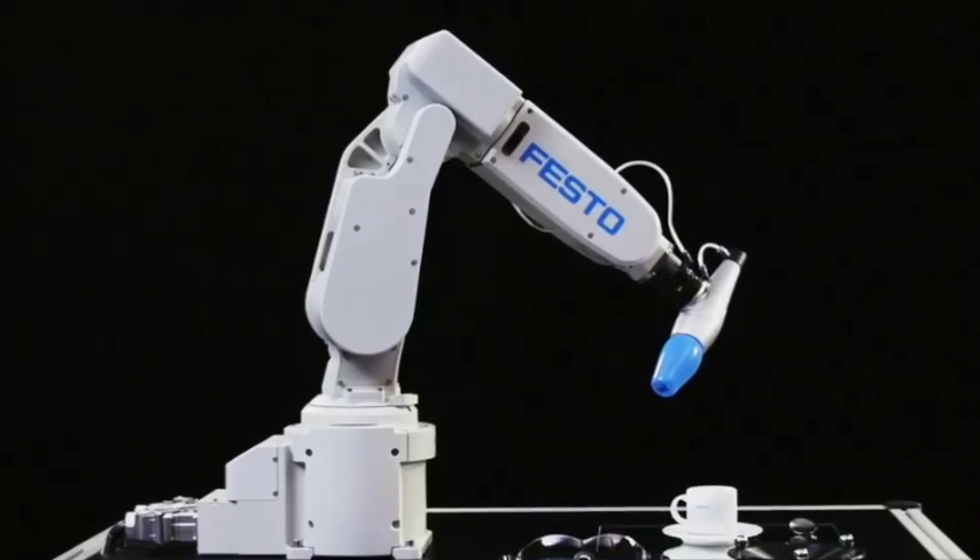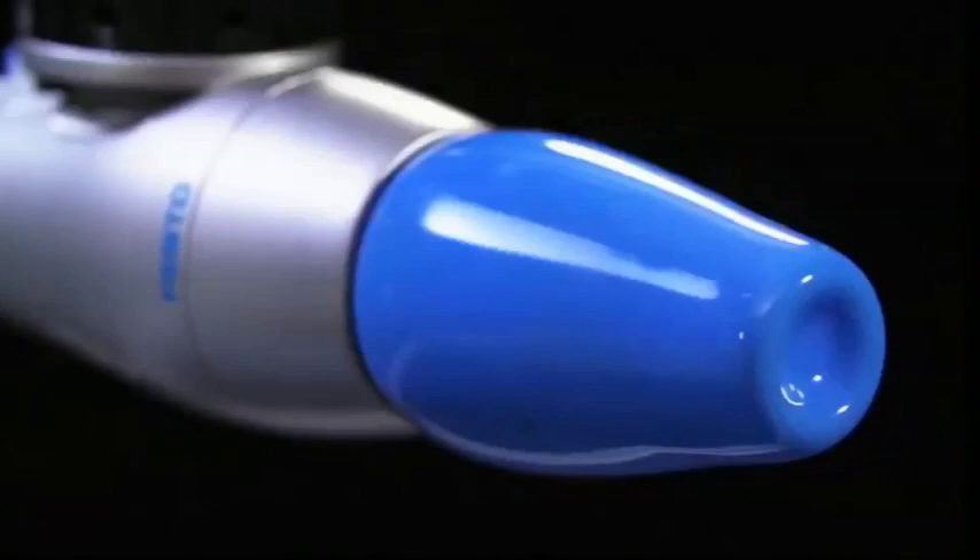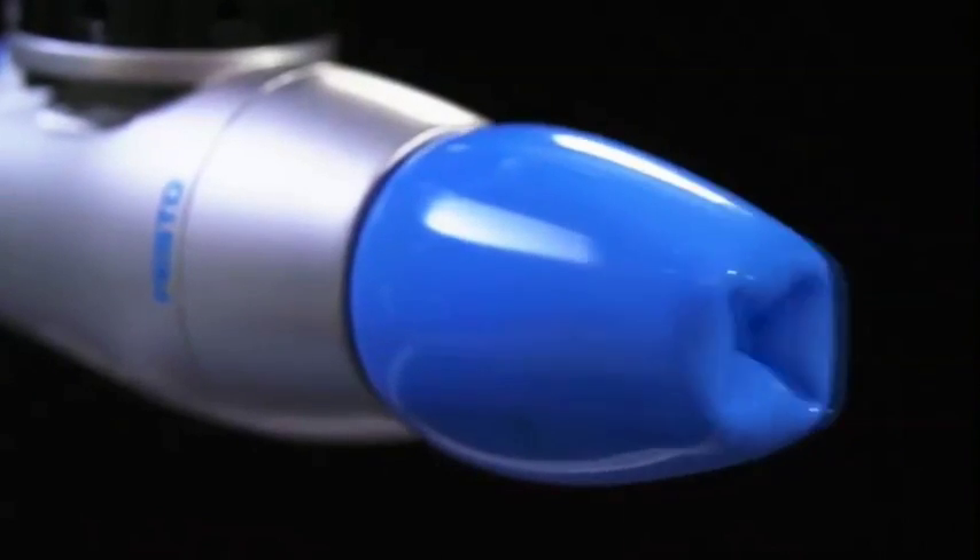Hey, I'm Dani Washington, and welcome to Nature Knows Best. Today, we're checking out how science has really stuck with nature when it comes to devising some of its best inventions. Another adhesively inclined robot, manufactured by German automation company Festo, is based on the tongue of the chameleon.